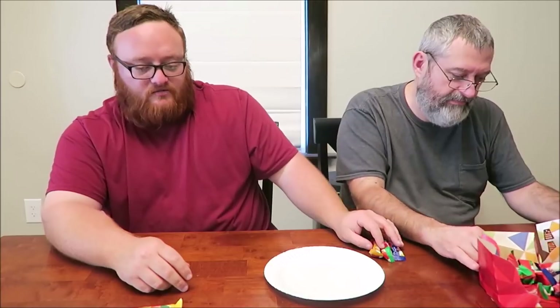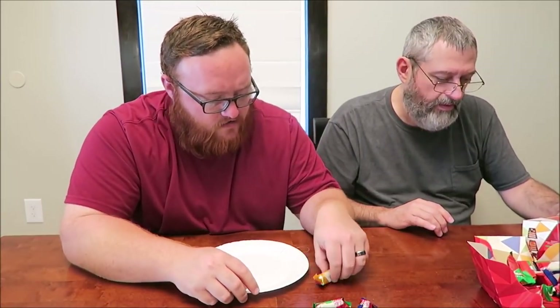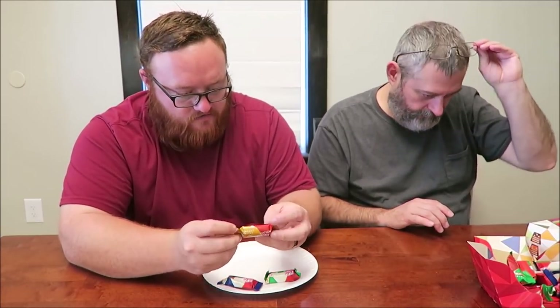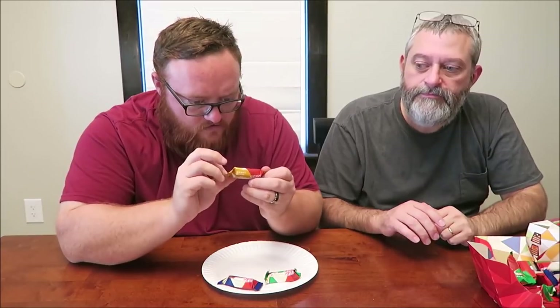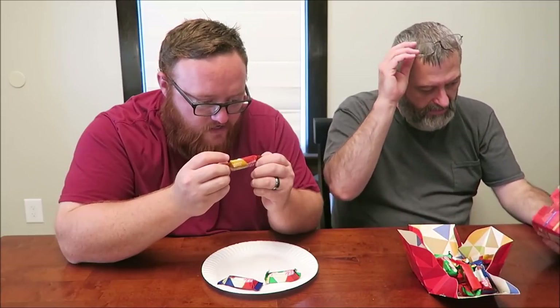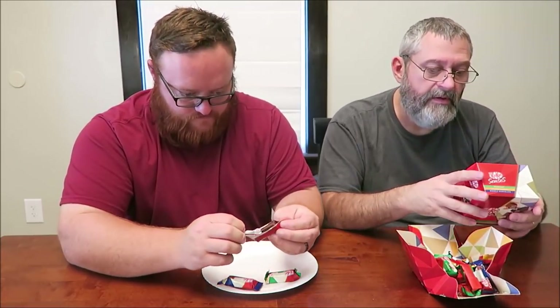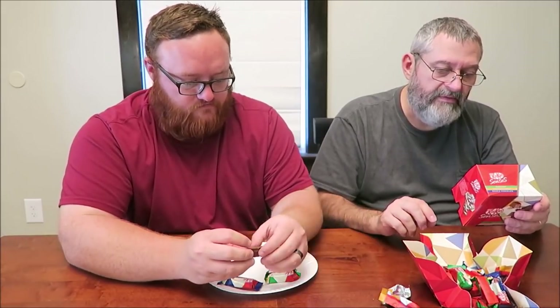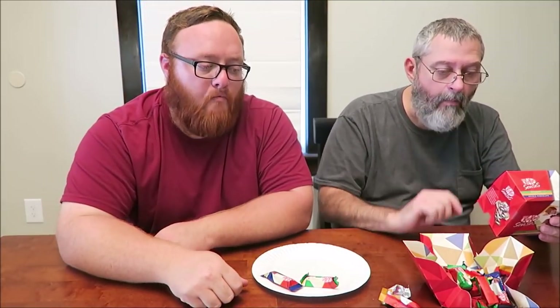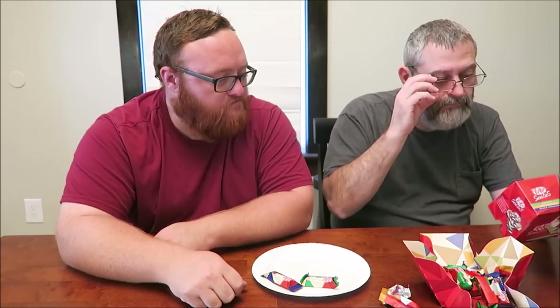I'm going to try the salted corn one first. There's a bunch in here. Is it all in a different language? It does have calories — two pieces is 170 calories. It's about 53 a piece. Mmm, I like that. That's a good Kit Kat.